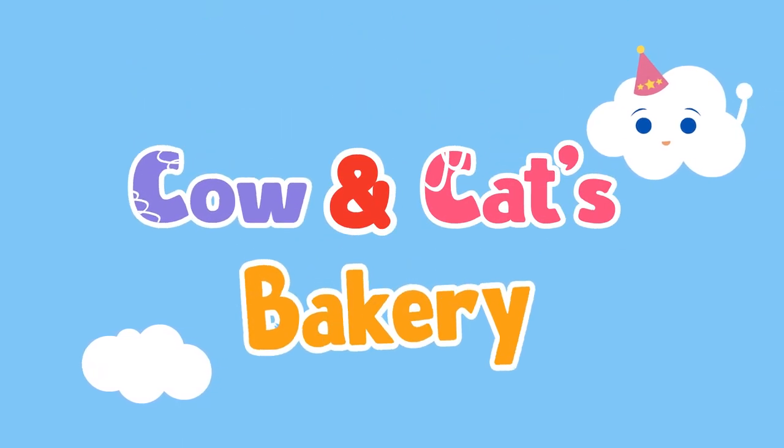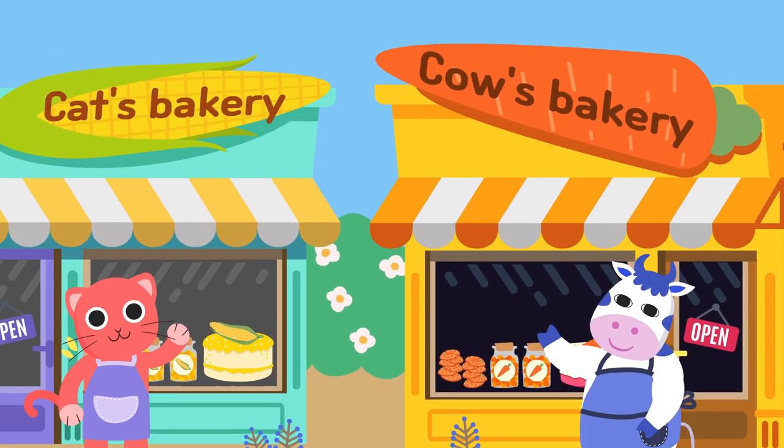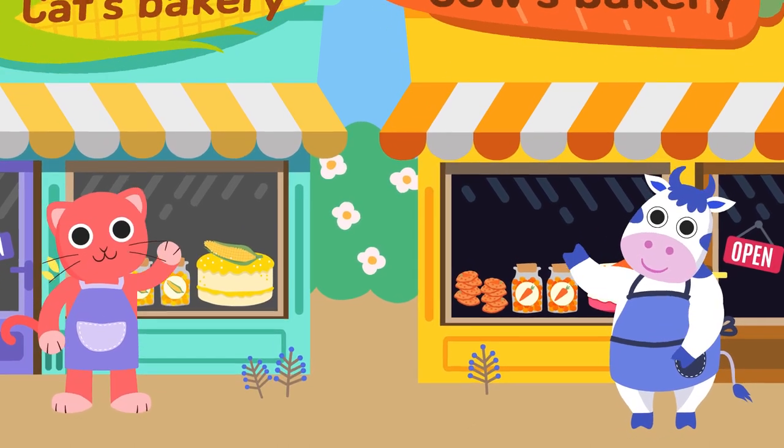C. Cow and Cat's Bakery. Hello, Jam Talk friends. Let's learn the alphabet C.